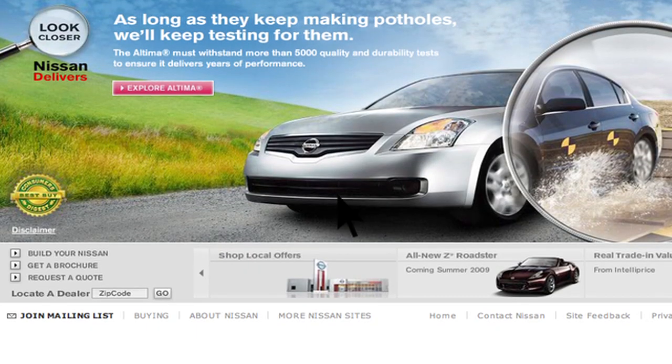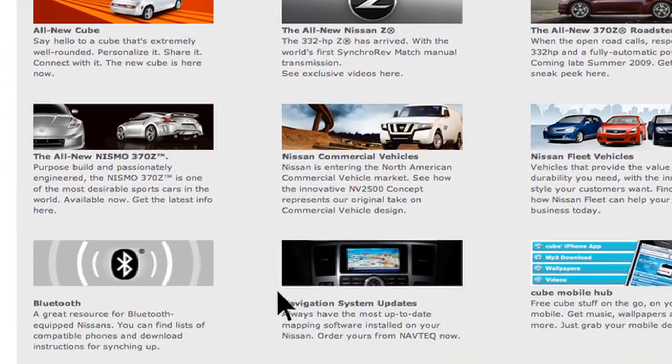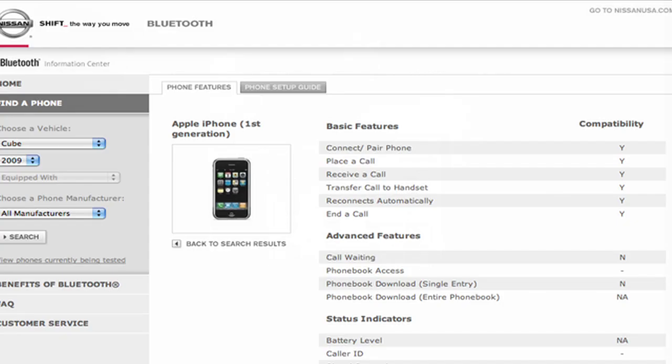It's important to note that Nissan has a website dedicated to simplifying the Bluetooth phone setup process. If you go to www.nissanusa.com/bluetooth, you'll find a compatibility guide that identifies all brands and models of phones that can be set up to use Bluetooth wireless technology in your vehicle.